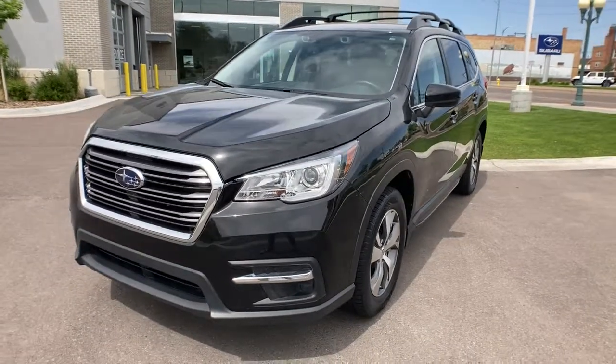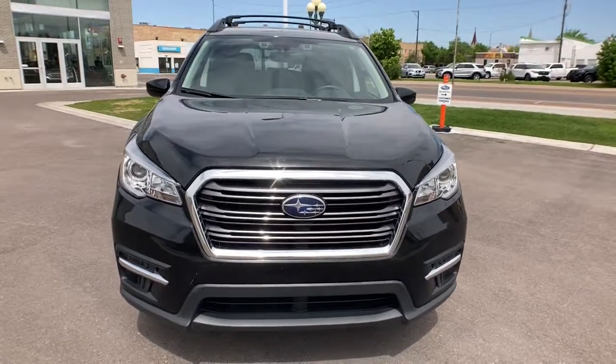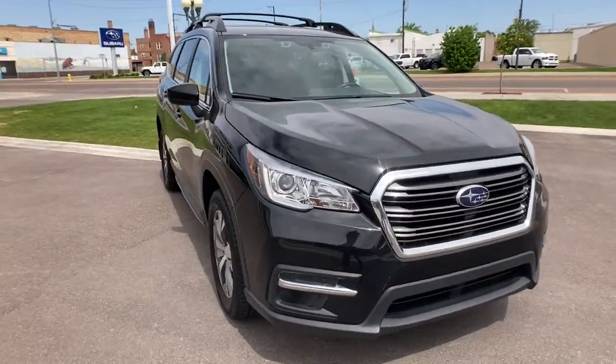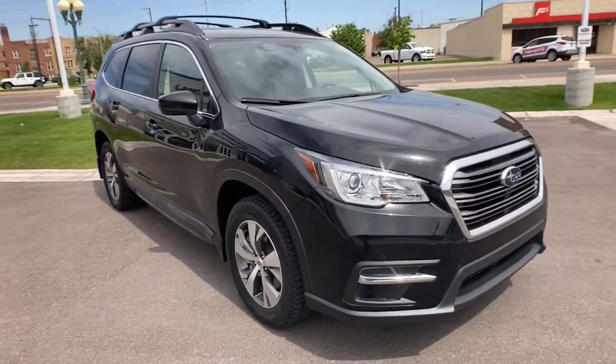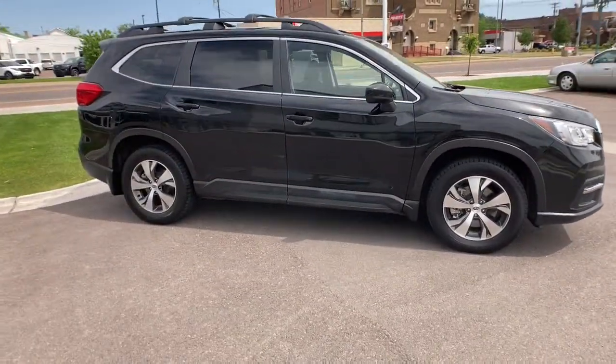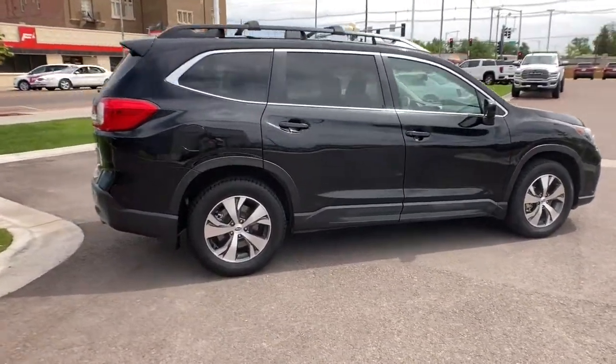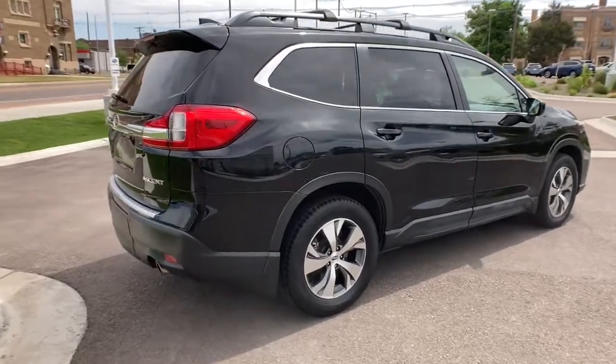You just found the 2019 Subaru Ascent. This vehicle still has fewer than 60,000 miles on the clock, so it won't last long. Create treasured family road trip memories in this comfortable, capable Ascent. Flexible seating and a host of creature comforts combine with advanced safety and infotainment features to help you make the journey a delight.